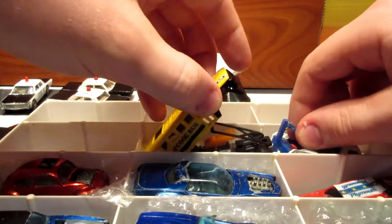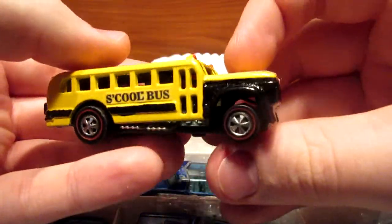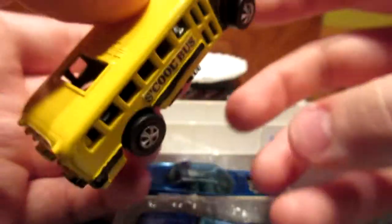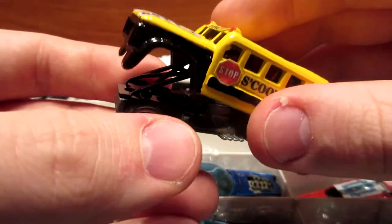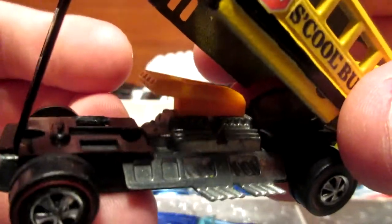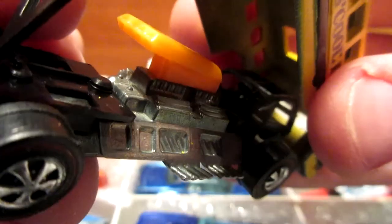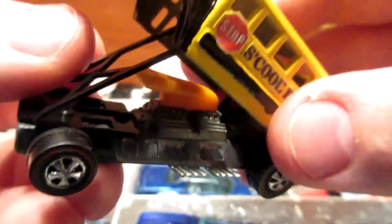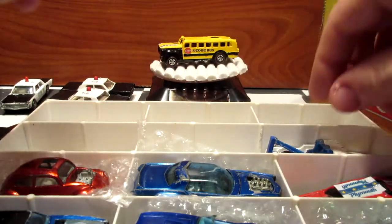This is the School Bus Dragster from Tom Daniel — he designed this model. This one has an opening engine compartment bay where you can see this big bug-catcher engine underneath, with the roll bar and seats for the driver. It's a crazy, very heavy model — pretty cool and awesome.